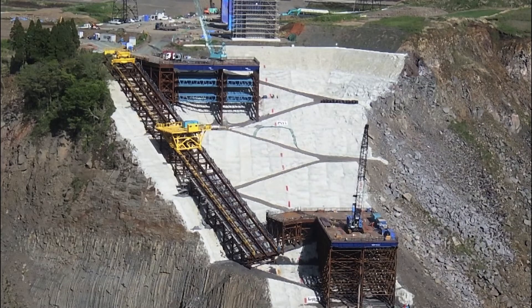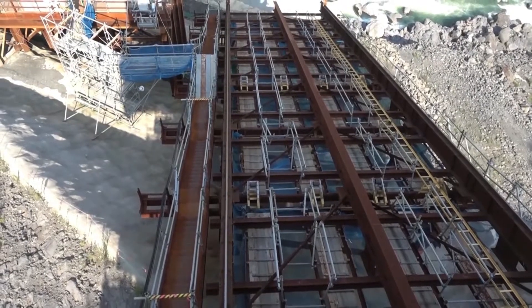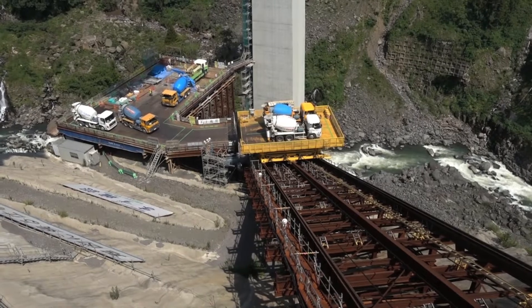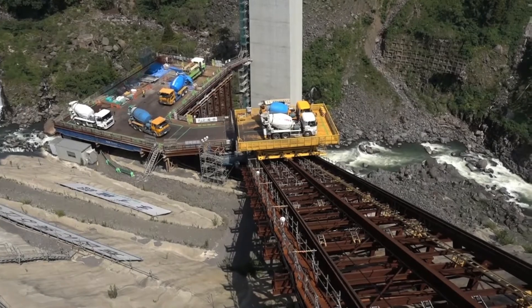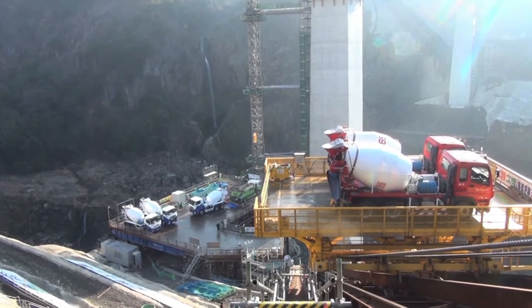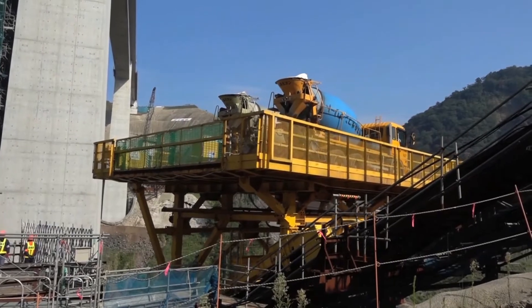To avoid these risks, inclined elevators were installed on both banks of the river. These inclines use winches to hoist a platform up and down a track. They can carry two heavy vehicles such as dump trucks or concrete mixers. Using inclines allowed the safe, stable, and efficient transport of construction materials, heavy equipment, and soil and sand.